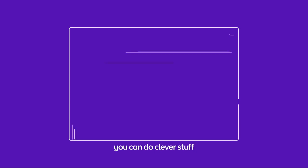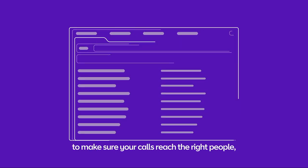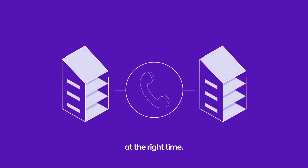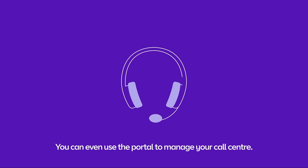And with our online portal, you can do clever stuff to make sure your calls reach the right people, in the right departments, at the right time. You can even use the portal to manage your call centre.